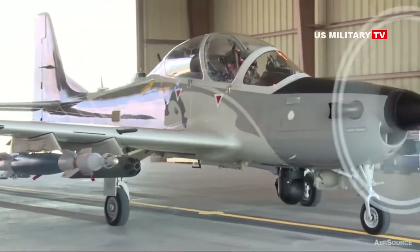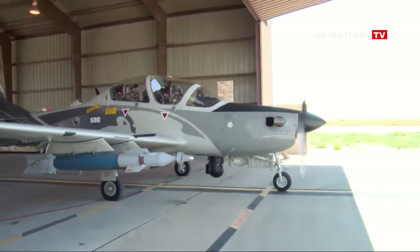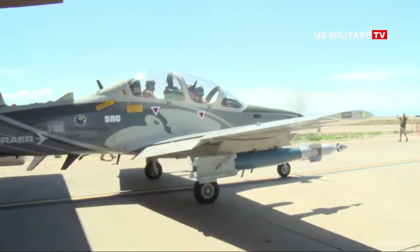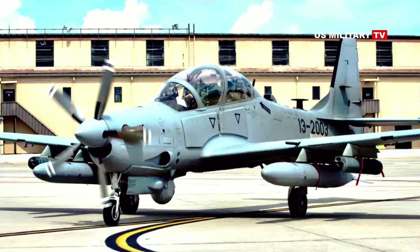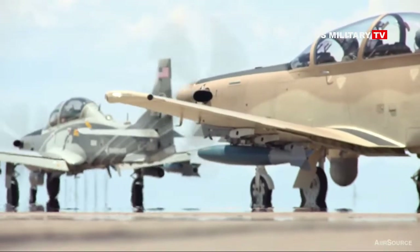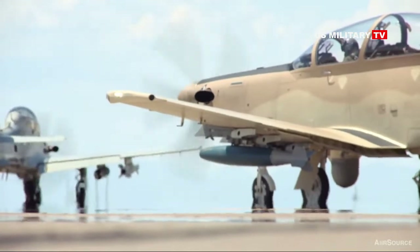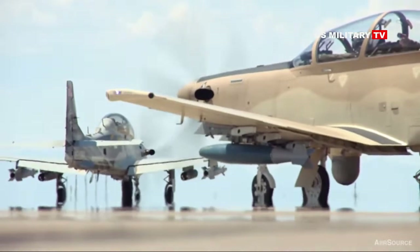It has an additional station under the fuselage, which is typically occupied by a sensor turret containing electro-optical and infrared cameras. The Air Force's model reportedly has a Wescam MX-15D turret, which also includes a laser designator, from L3Harris. The AT-6E the Air Force just received also has a prominent circular antenna on top of its nose, typically associated with satellite communications systems.